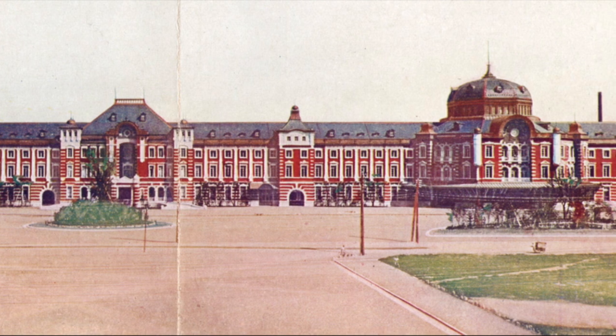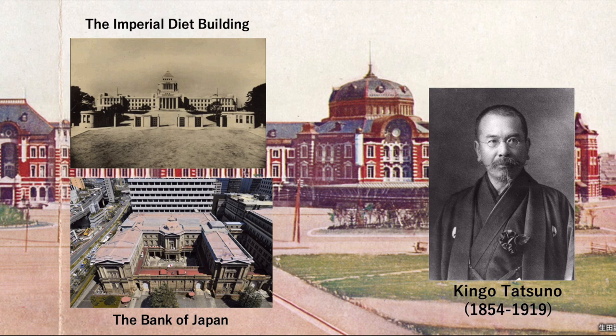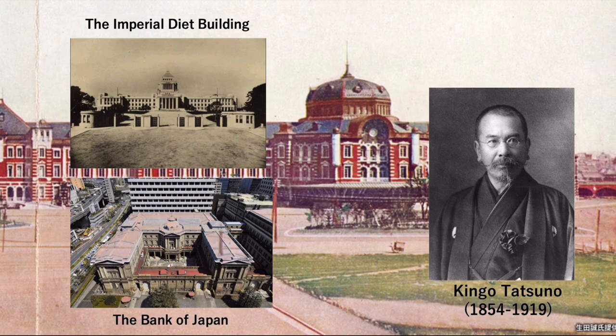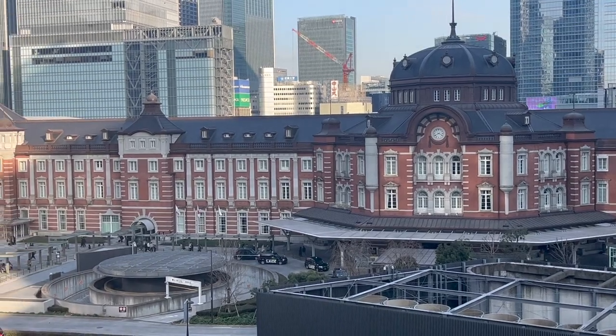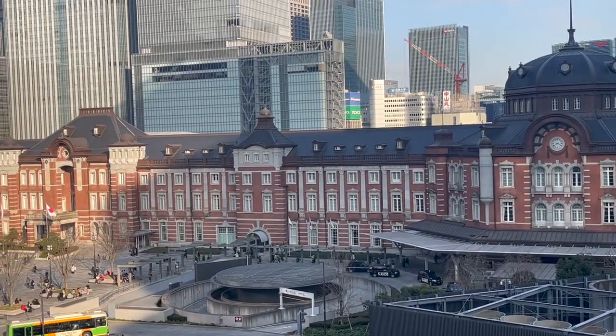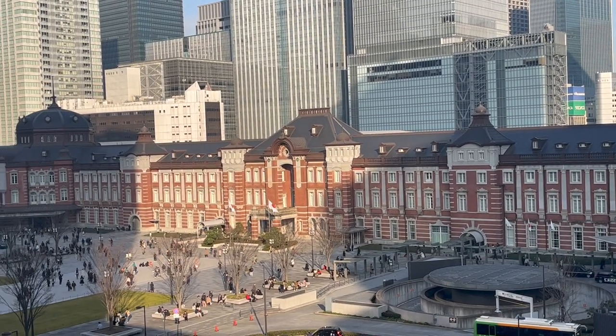The building was designed by architect Tatsuno. He was also involved in the construction of the Bank of Japan and the Imperial Diet building. With a width of 330 meters, the building represents the government's intention to show the power of Japan to Western countries.